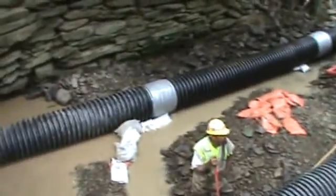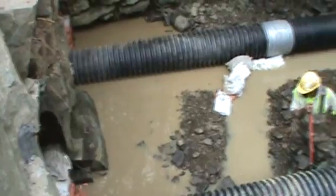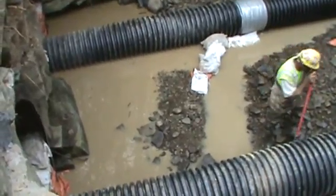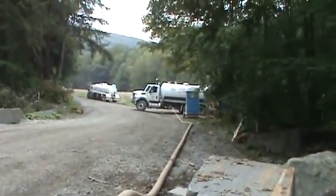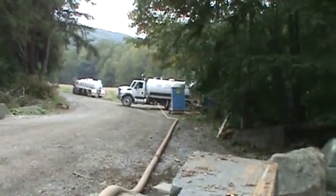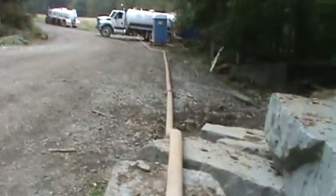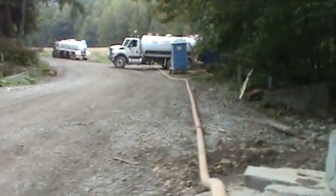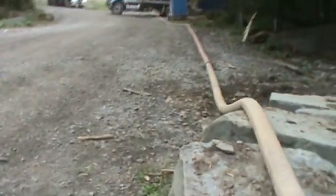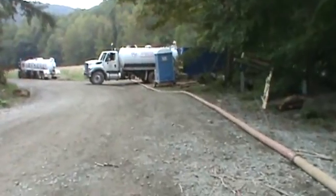Let's see what's coming up. This is near the culvert. We've got two pipes going in this one. The hoses are going up to the storage tank. This time they might be trying to store it in a tanker, like that blue tanker there.